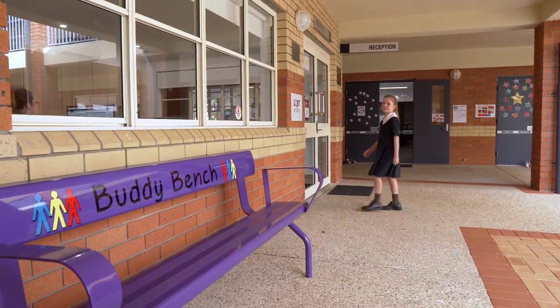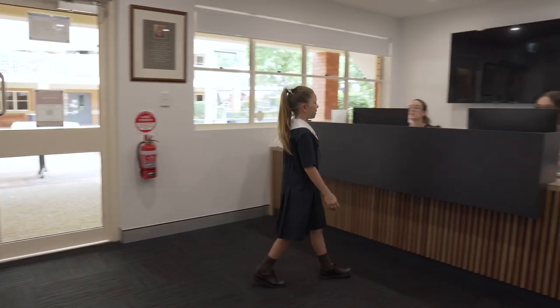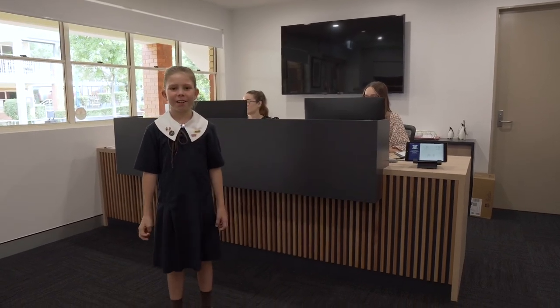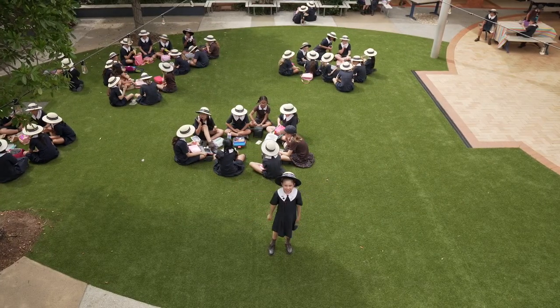Let's take a look at the reception, and I'll let you know why I come here. Good morning, Mrs Hughes and Mrs Wall. Sometimes I come here if I hurt myself and I need an ice pack, or if I need to call my mum and dad. And this is where we have morning tea and lunch.